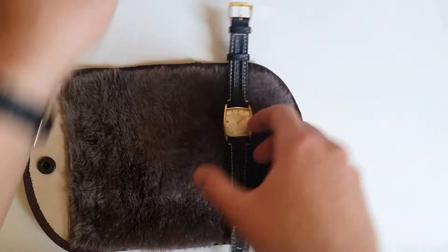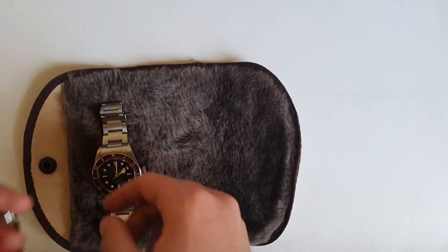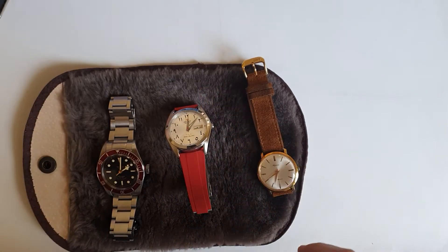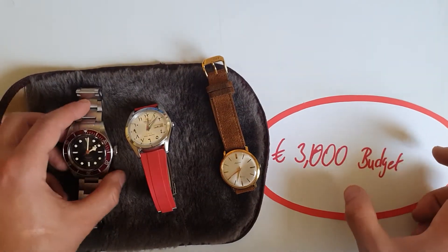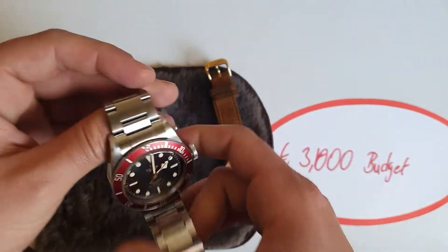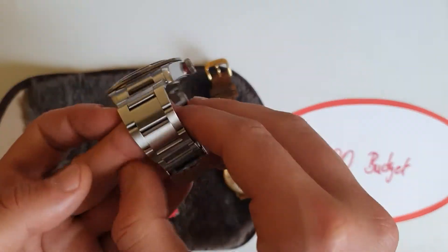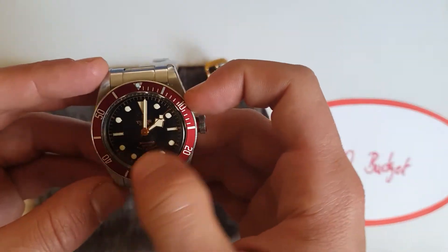Now jumping to the 3000 euros budget. I put the majority into one watch, because when you're paying 3000 euros I think you should condense what you're getting. I chose the Tudor Black Bay Heritage — 200 meters water resistance, Swiss made. I chose the ETA movement version because I don't like the fake rivet bracelet of the newer one, and I like the smiley dial.